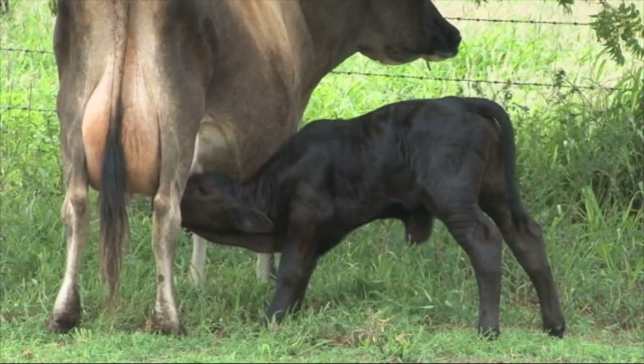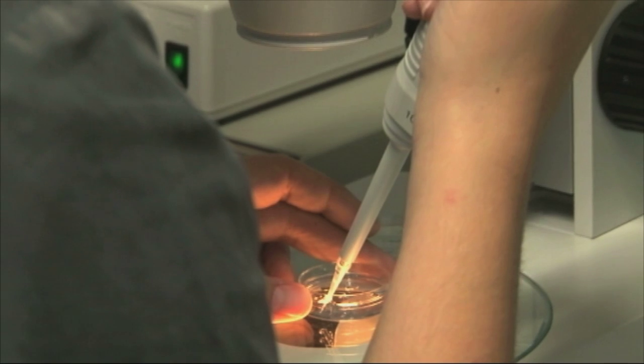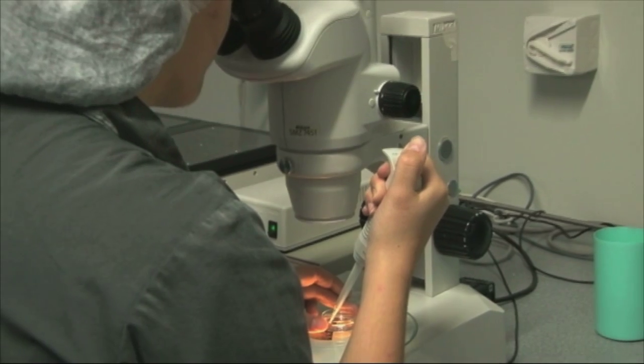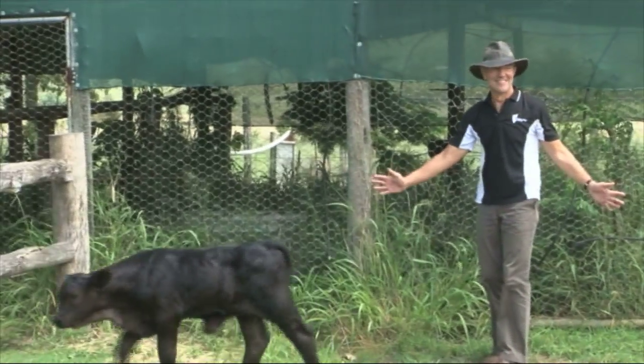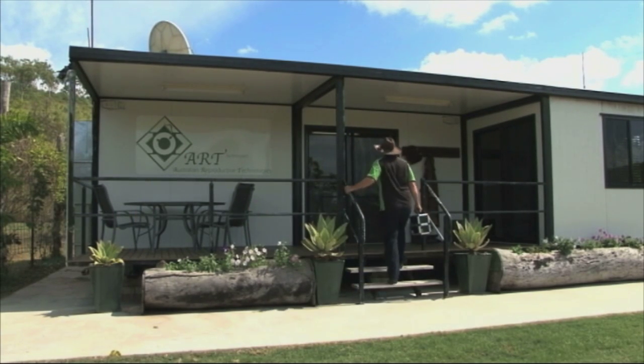Today Australia's scientific and agricultural heavyweights are watching closely. Eve is the first calf born from a very simple hand-made cloning process that could potentially reinvigorate the country's beef industry. This is a cheaper technology — principally the same ideology behind it, but what is different is the realisation of the technology in the laboratory. It is faster, it is simpler, it requires less instruments, and it is more efficient. Siku University researcher Professor Gabor Vaita established the hand-made cloning technology and has worked with the Australian Reproductive Technologies Facility at Mount Chalmers near Rockhampton to produce the calf.